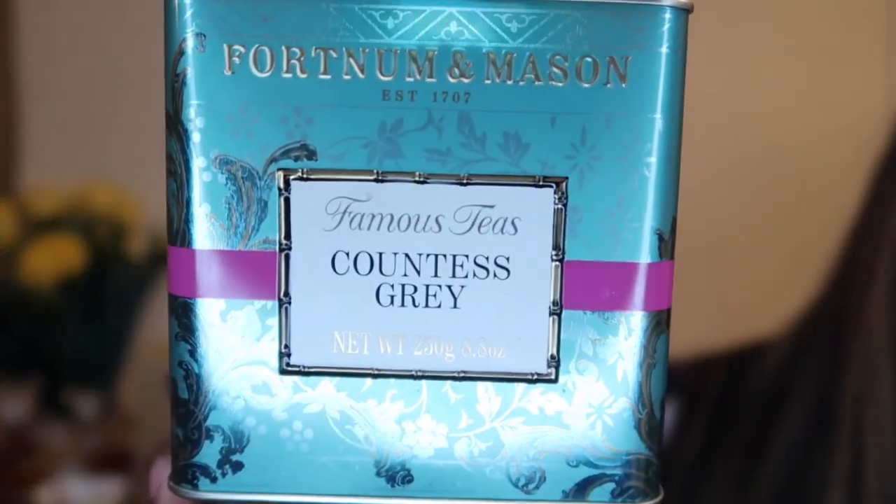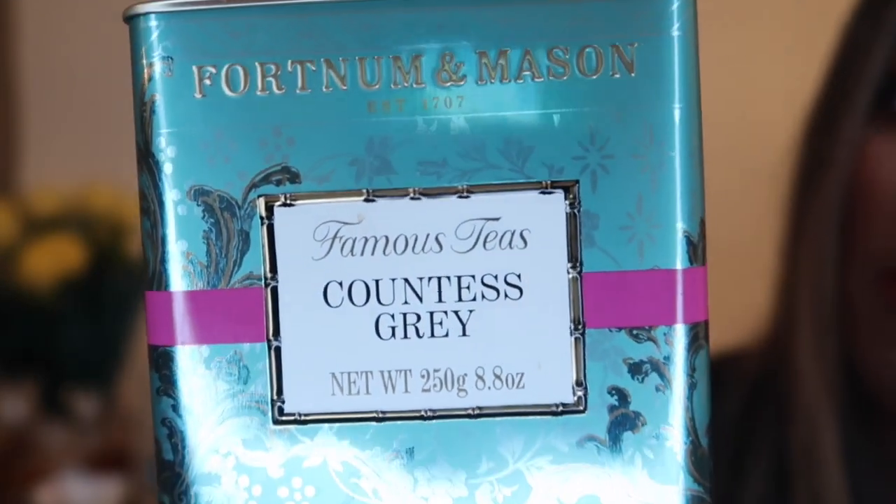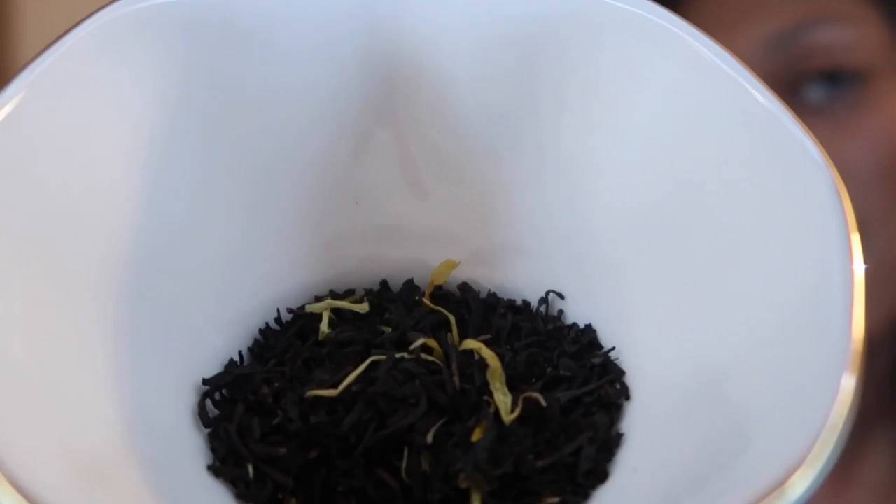And then I have another favourite of mine — it's the Countess Grey by Fortnum and Mason. This is my absolute favourite one. It's presented in a lovely tin. This tea is a black tea flavoured with citrus notes — like an orange blossom or orange citrus flavour. It's such a nice tea, and I would definitely serve this one with milk.